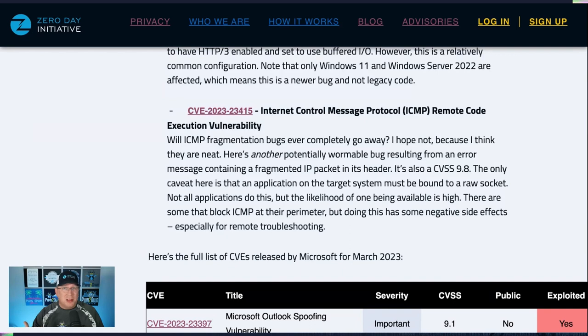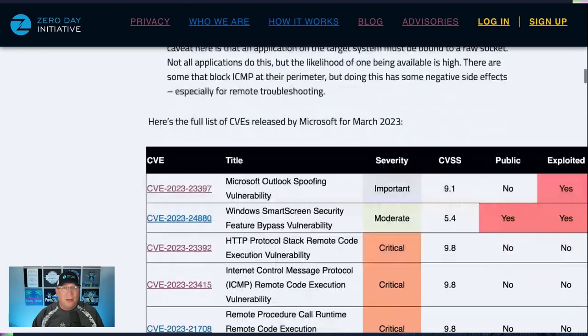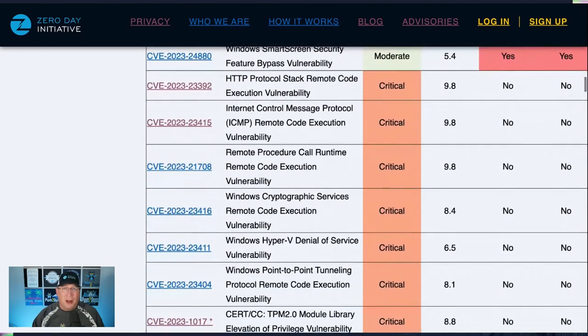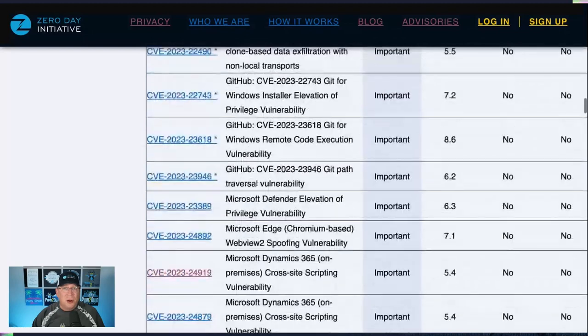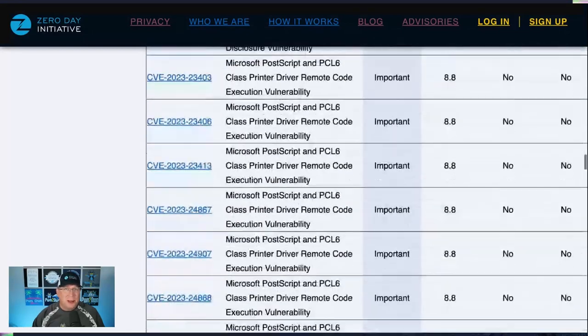You can see our table here covering everything from the release. There are several CVSS 9.8 bugs and 8.8 and 9.0 ones throughout here, so a lot to go through. Let's get to the rest of the critical-rated bugs.